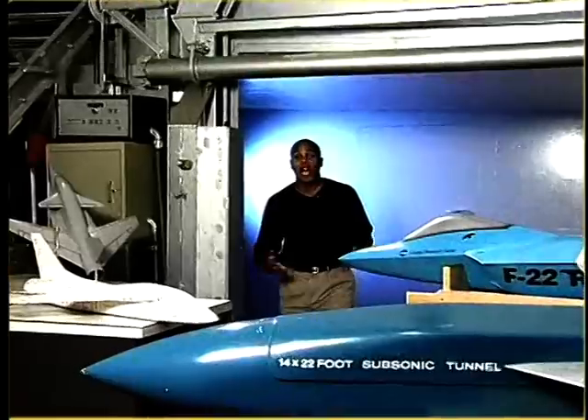Today, many planes break the sound barrier with relative ease, but it wasn't too many years ago that the sound barrier was just that — a seemingly impenetrable, invisible wall. In fact, many aerodynamicists thought that the sound barrier may never be broken by man, until one man named Richard Whitcomb developed a theory called area rule that enabled efficient supersonic flight to become a reality.